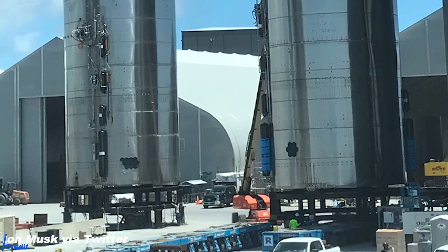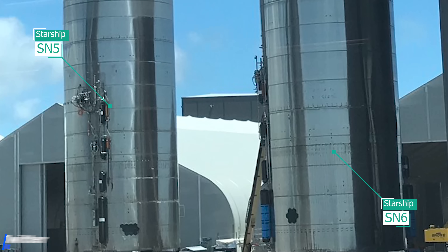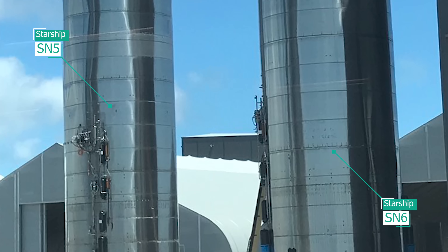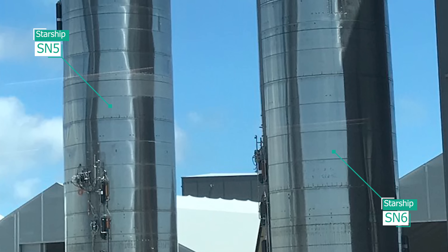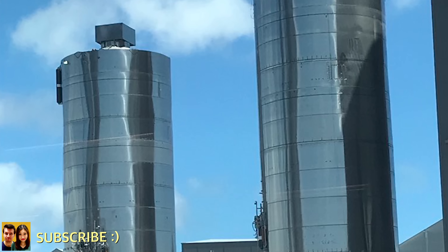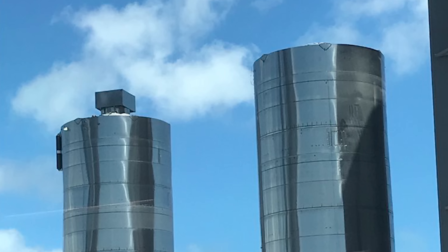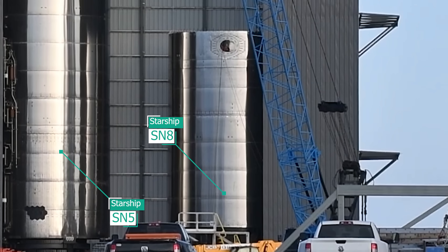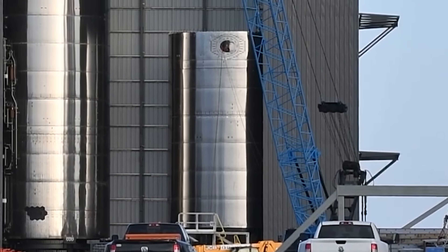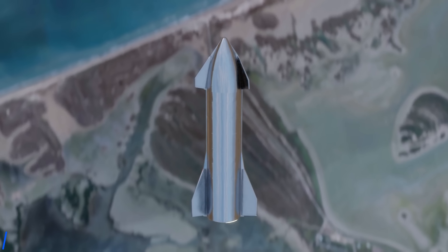Times are exciting, especially at Boca Chica, where every day so much is happening. Elon posted an awesome picture of SN5 and SN6 side by side — the old prototype that already hopped, and the new one that will hop. The old 301-based stainless steel alloy versus the new 304L-based one. SpaceX now has two functioning prototypes that can hop, and the third one, SN8, under development, which will be the first to be fully assembled, complete with nose cone and flaps, for the 20km hop test later this year.